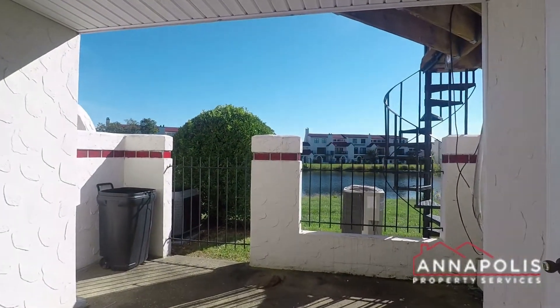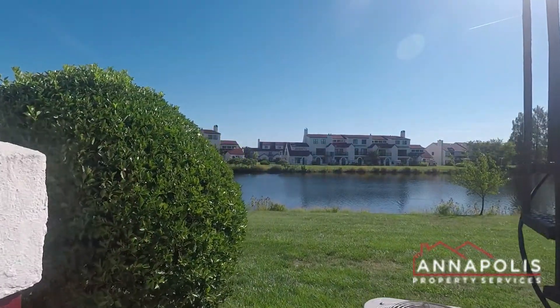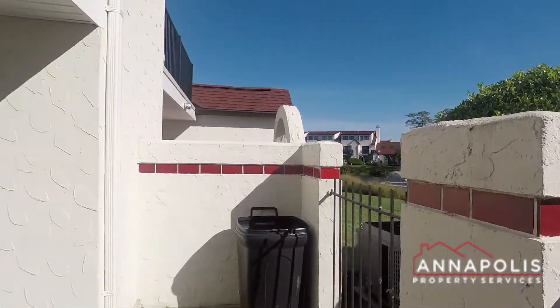There's a fantastic patio area that leads out onto the community grounds, and you can see the lake — and on the other side of the lake is the Chesapeake Bay.